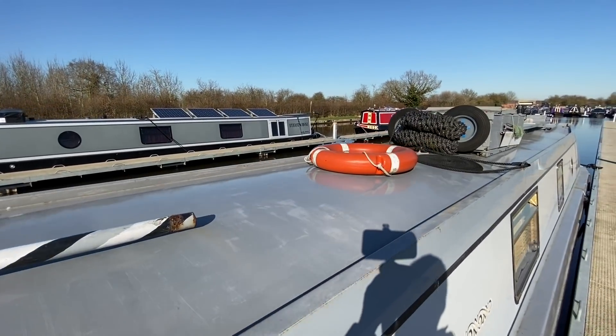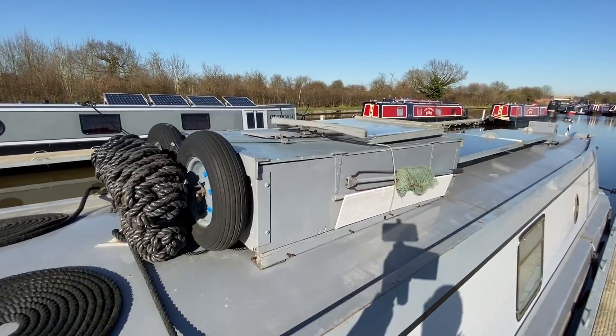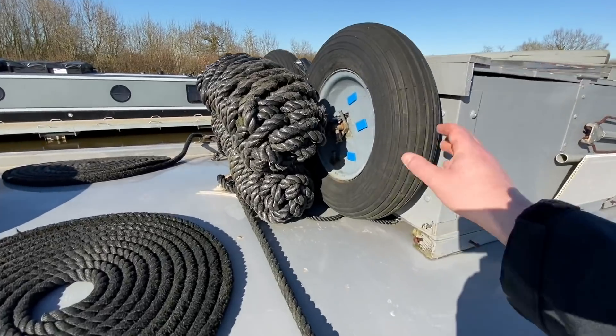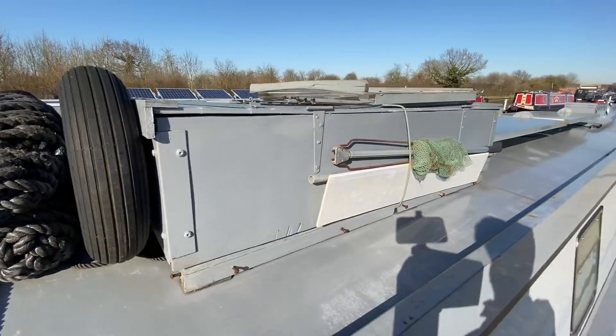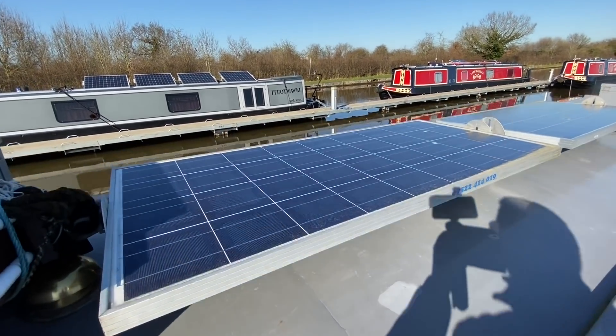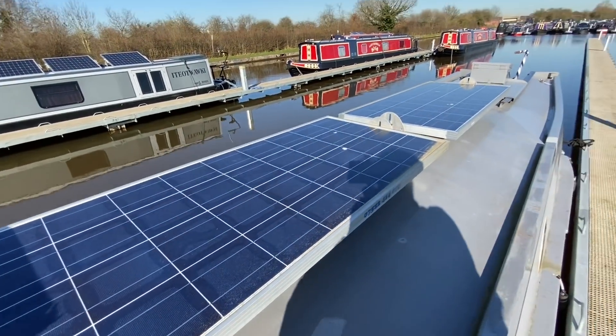You've got your life ring just there with the center lines, and then you've got a storage box with some fenders just there — the fenders are actually secured on. Then you've got two solar panels; I believe each solar panel is 150 watts.